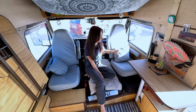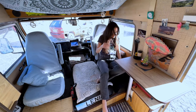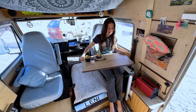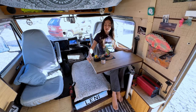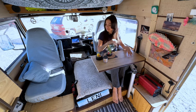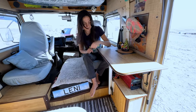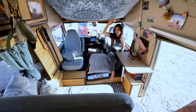Right here is where I usually work — I sit on this chair and pull out this table, and it rotates. It's really comfortable to have the laptop there and work. Underneath here we have the lithium battery, and above it is the 2-kilowatt inverter.